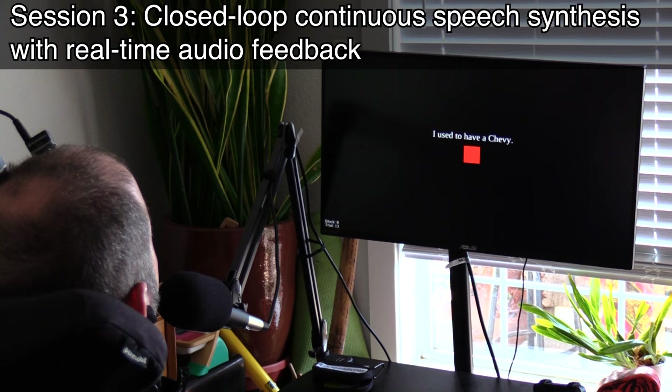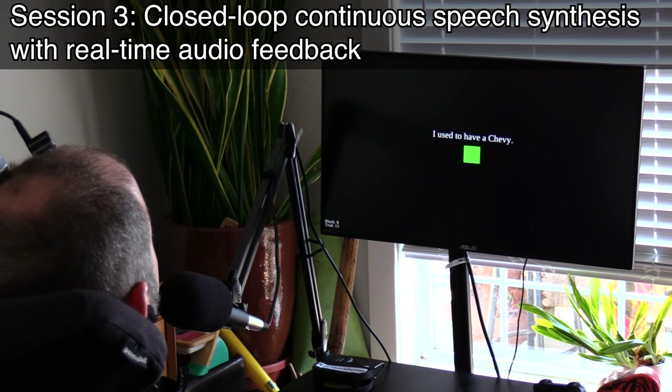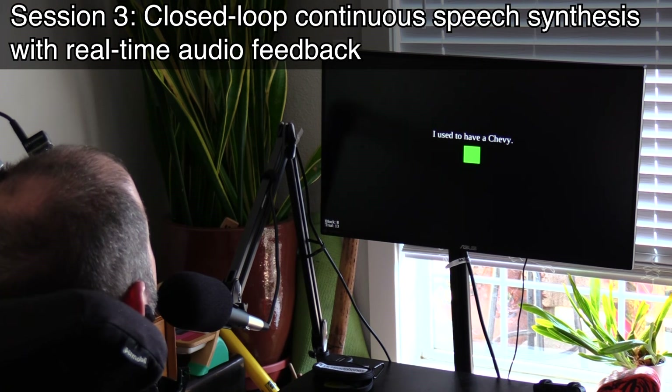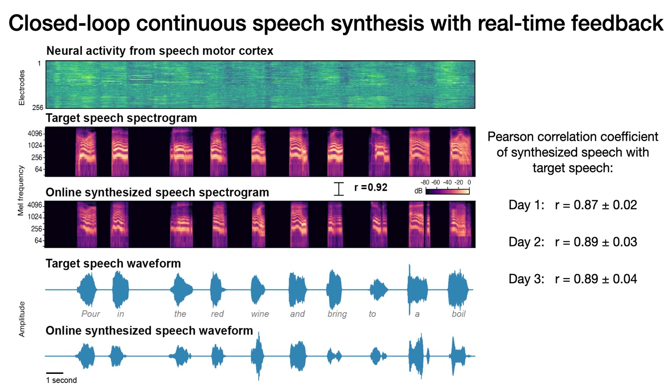Here, speech is synthesized continuously with real-time audio feedback as the participant attempts to speak. We were able to instantaneously reconstruct the participant's speech from his neural activity online with a latency of just 10 milliseconds.